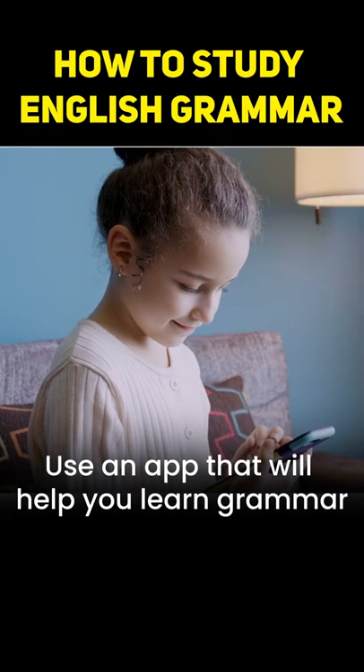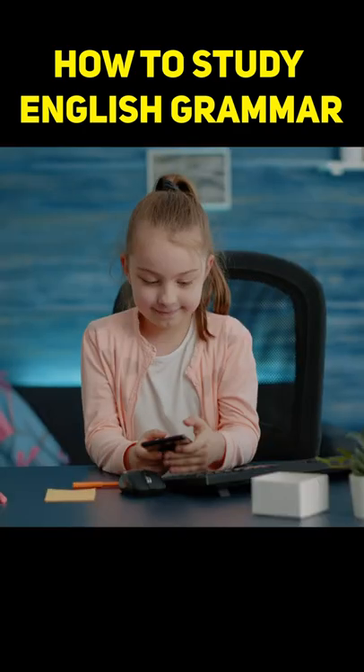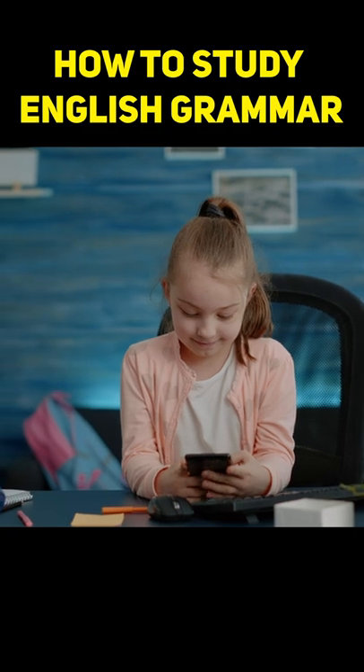1. Use an app. Use an app that will help you to learn grammar. This is because you will learn grammar from these apps in a funny way, and so you won't get bored studying grammar.